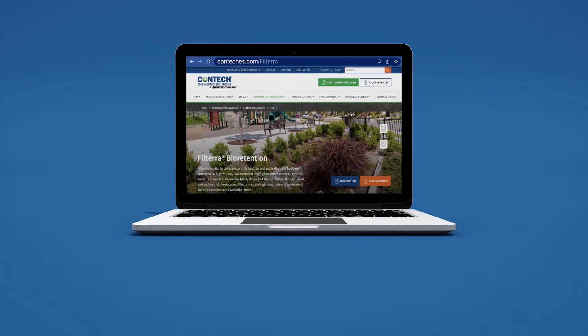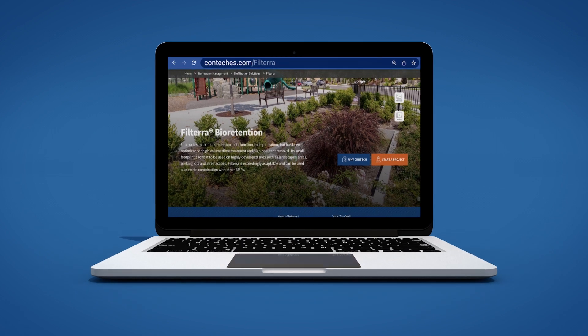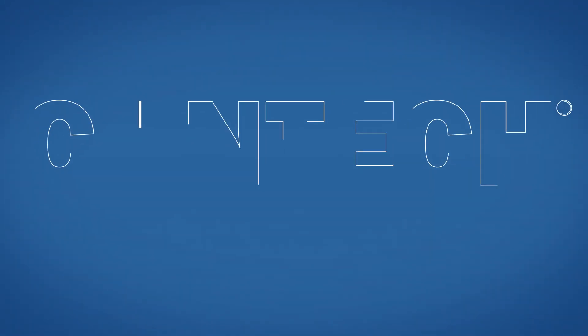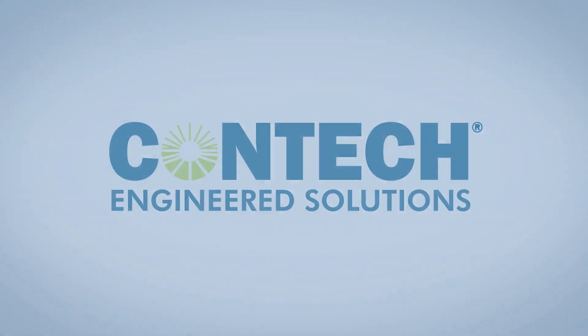Please visit contexes.com/Filtera for more information on Filtera, including technical information and a collection of case studies. The Filtera system from Contex Engineered Solutions — an innovative biofiltration solution for stormwater treatment.